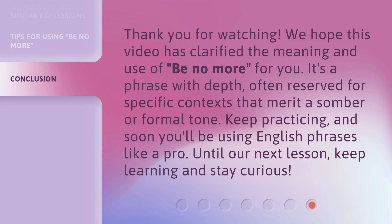Thank you for watching. We hope this video has clarified the meaning and use of 'be no more' for you. It's a phrase with depth, often reserved for specific contexts that merit a somber or formal tone. Keep practicing, and soon you'll be using English phrases like a pro. Until our next lesson, keep learning and stay curious.